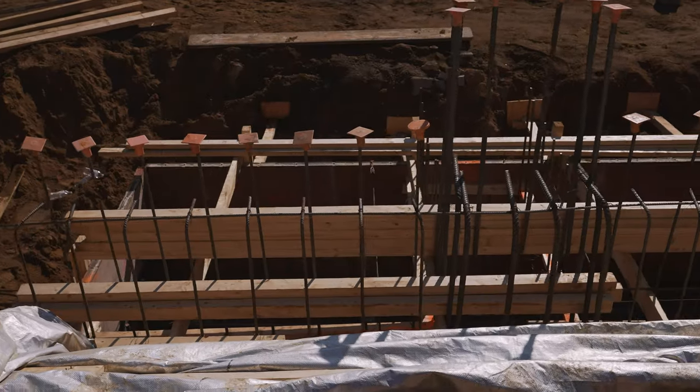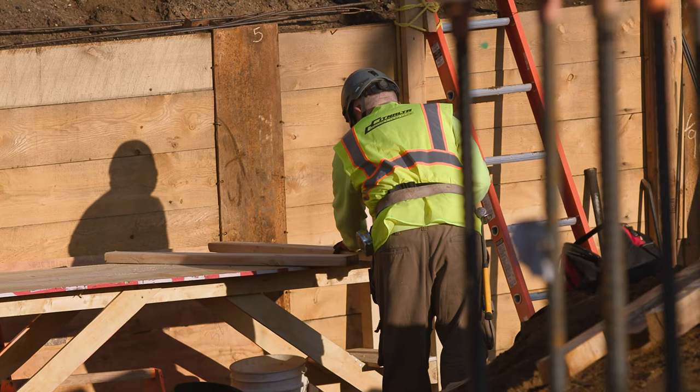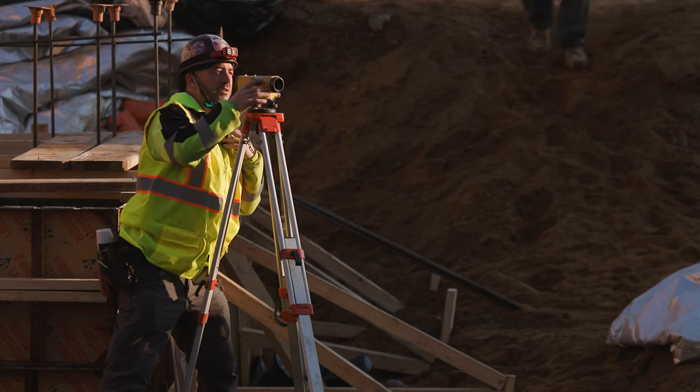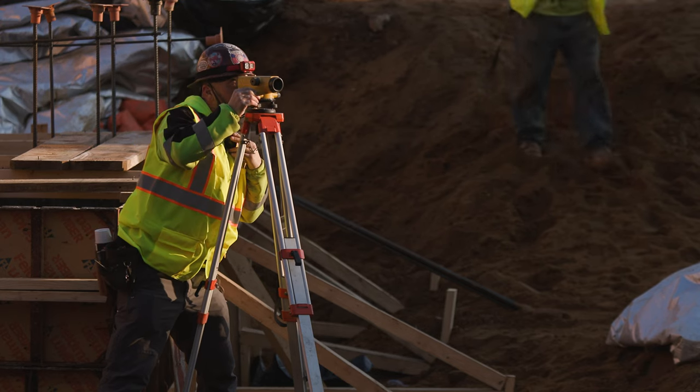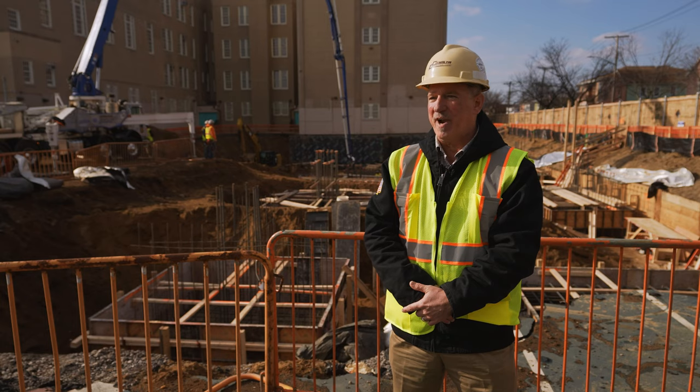Concrete footings start the building, but there are a lot of predecessors that need to take place before you place the concrete. The survey, first — paramount, most important — getting the building in the right location. Here, we're tying into an existing building. You have to be spot on. There's no room for error.